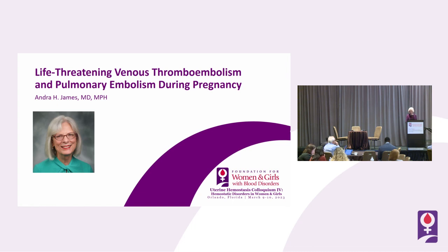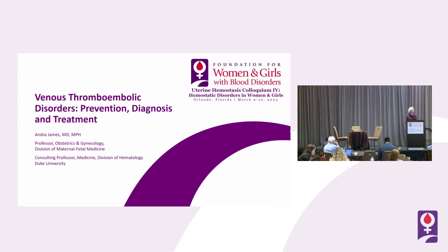I'm going to finish the trilogy here on conditions in the labor and delivery suite where we call the hematologist. Usually in OB we manage it up to a point, and when things get bad we call the hematologist. After the break we'll talk about fetal and neonatal conditions where we call the pediatric hematologist, but this finishes the trilogy of when we call the hematologist to the labor and delivery suite.